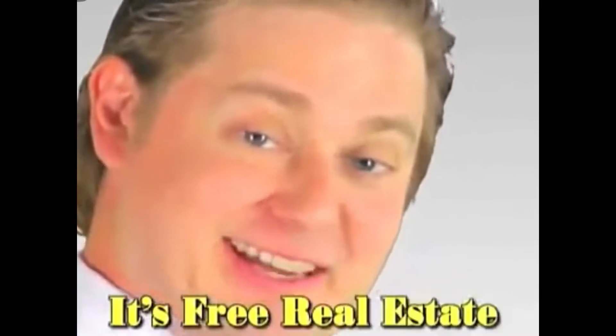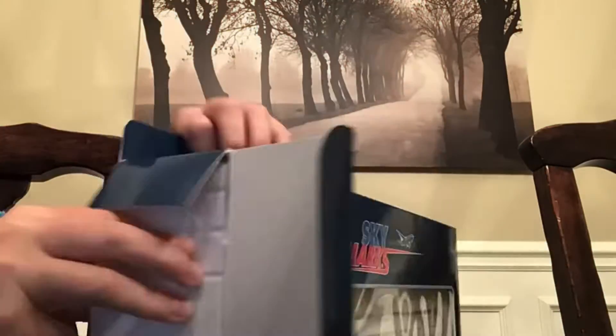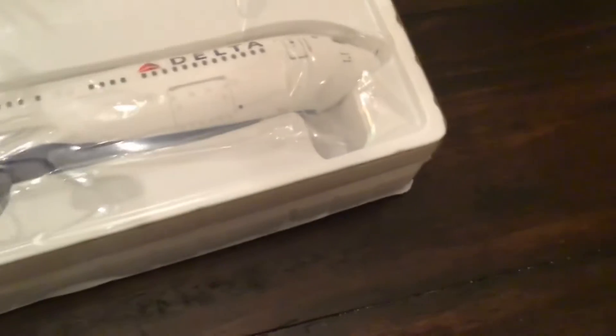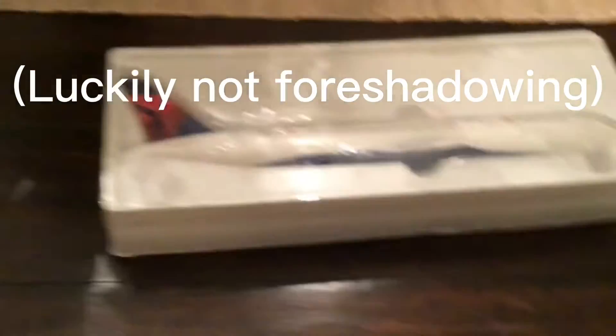All right, so the first step — we use these dangerous things that I should not be allowed to have. Okay, we've gotten this far and I unwrapped it somehow without breaking it yet, because I was worried I'd break it.